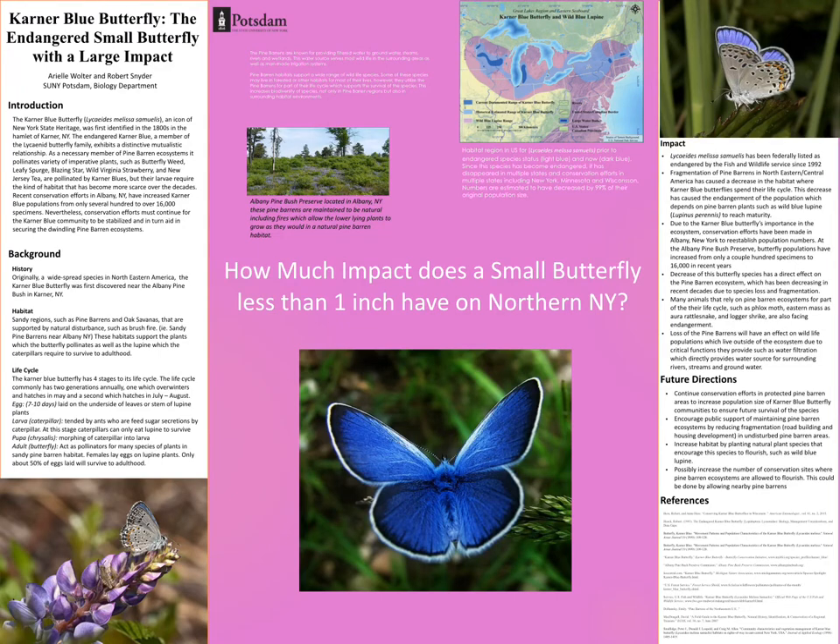Hello, my name is Arielle Wolter, and thank you for your interest in the Karner Blue Butterfly, the endangered small butterfly with a large impact. The Karner Blue Butterfly has quite the history with New York State. It was originally identified in the 1800s in a place called Karner, New York, which is quite close to Albany, New York, and it's a one-inch butterfly that actually has a great impact on New York State.